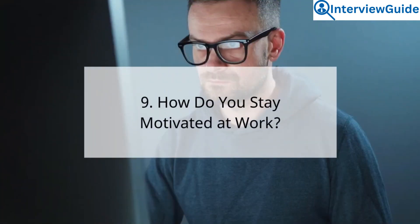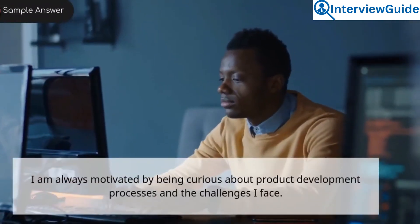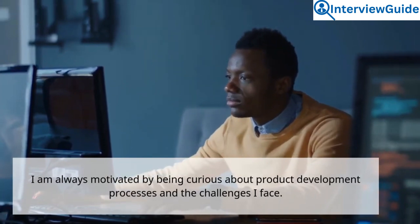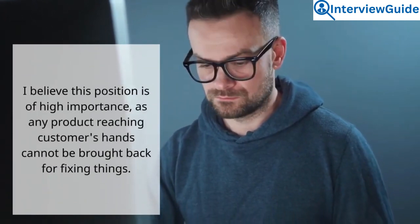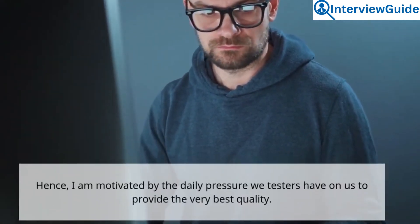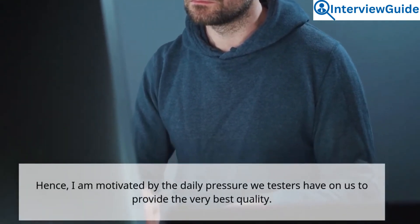Question 9: How do you stay motivated at work? Sample answer. I am always motivated by being curious about product development processes and the challenges I face. I believe this position is of high importance, as any product reaching customers' hands cannot be brought back for fixing. Hence, I am motivated by the daily pressure we testers have on us to provide the very best quality.